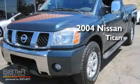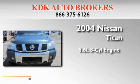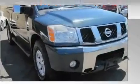This is a 2004 Nissan Titan. It has a 5.6-liter eight-cylinder engine, an automatic transmission, and four-wheel drive.